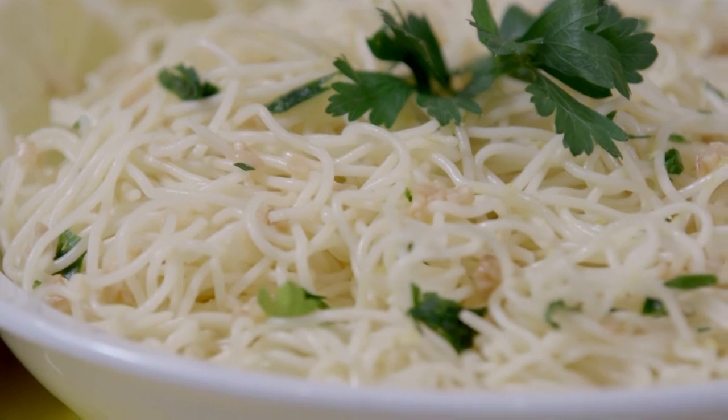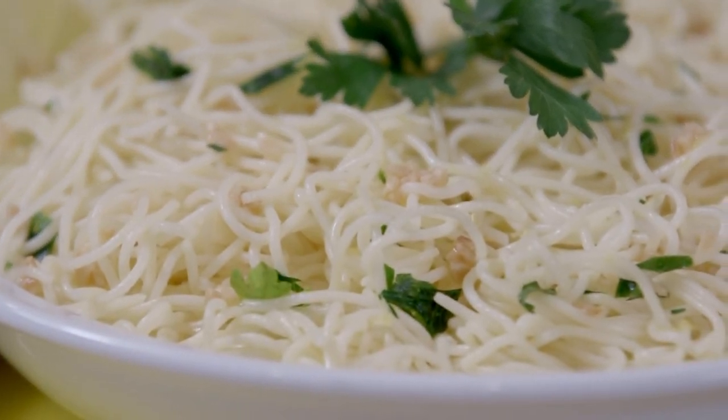Remember, everybody's condition is different, so before you make any major change, you always want to check with your doctor.